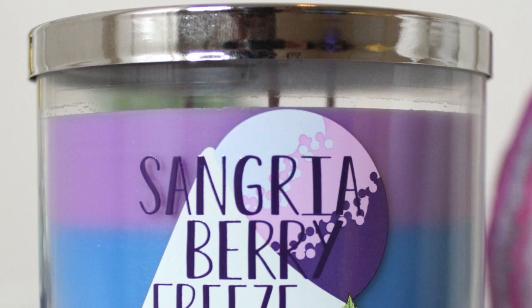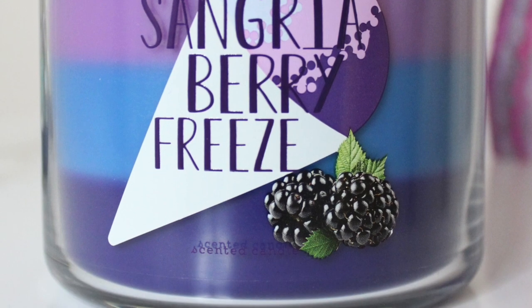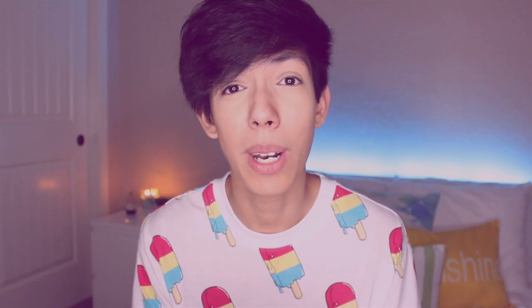Our next candle is Sangria Berry Freeze. Look at this wax — it's like triple layered. You have a purple, a blue, and then a dark purple or maybe pink. I'm colorblind, what do I know? I do get some strawberries, but it's not super strong on strawberries. The boysenberries completely take over the scent, and then there's kind of a sparkling, almost apple note in there. So I get a lot of berry mixed with a little strawberry and a nice crispy sparkling apple scent. It's really good and I highly recommend it.